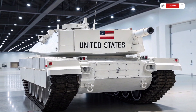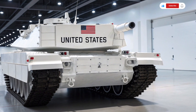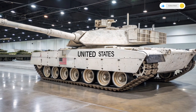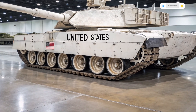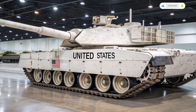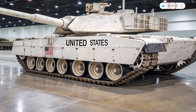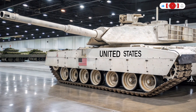The 2026 M1 Abrams also reflects an increased focus on crew safety and comfort. While the tank is built for war, the well-being of its crew has not been overlooked. Improved shock absorption, reduced vibration, climate control systems, and ergonomic seating mean that soldiers can operate the vehicle for longer periods without fatigue. These changes may seem minor compared to the gun and armor, but they have a real impact on effectiveness in prolonged operations.